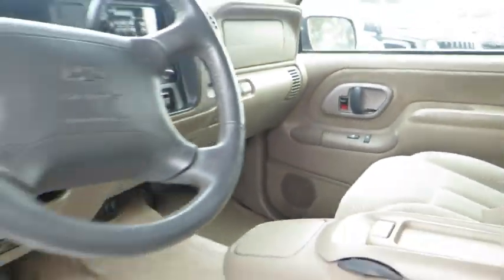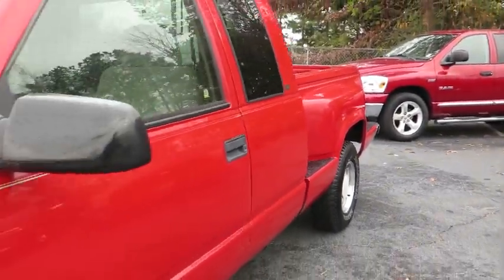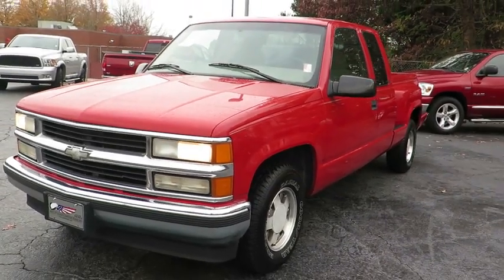Rear wheel drive, steel wheels, tires front all season, step side pickup box, tires rear all season, rear bench seat. If affordable style and...